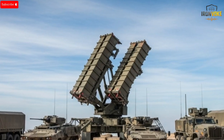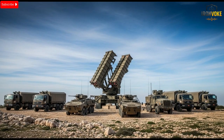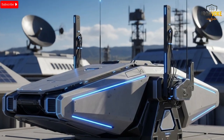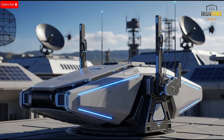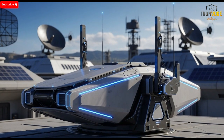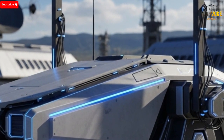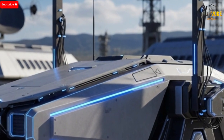As for the price, official government numbers remain confidential, but defense analysts consistently estimate that a single upgraded Iron Dome battery ranges between $70 to $100 million. What matters more, however, is that the cost per interception is now lower than previous models. The new missile design and AI-driven targeting system together create a highly economical defense solution. For a nation facing frequent threats, reducing long-term operational costs while improving protection is a massive advantage.